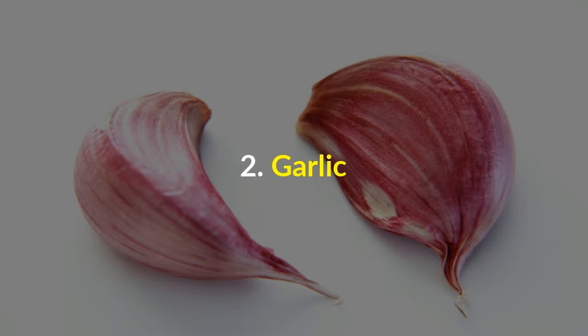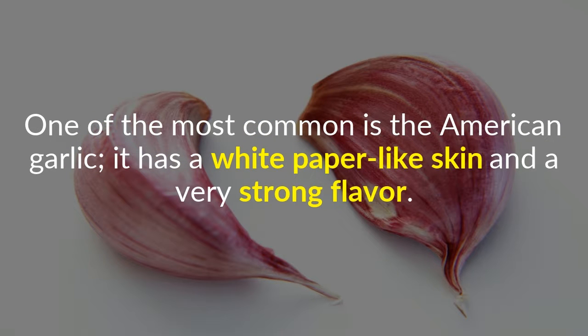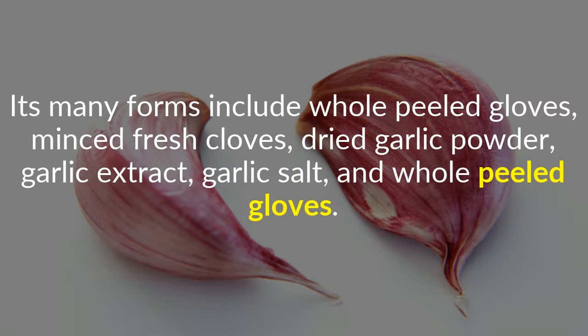2. Garlic. This staple has a worldwide reputation as a miracle food and comes in over 300 varieties. It contains vitamins A, C, and D. One of the most common is the American garlic, which has a white paper-like skin and a very strong flavor. Its many forms include whole peeled cloves, minced fresh cloves, dried garlic powder, garlic extract, and garlic salt.